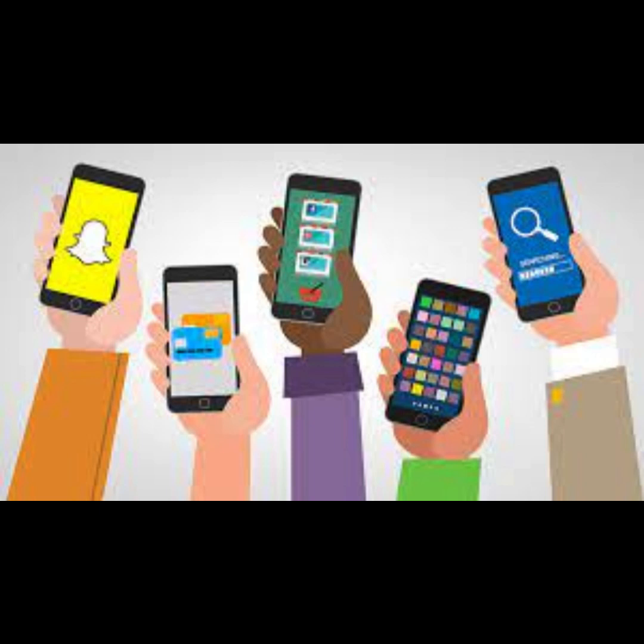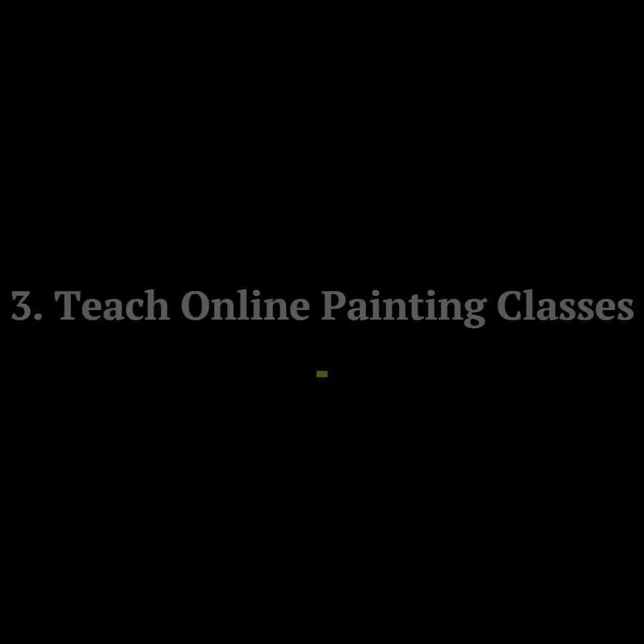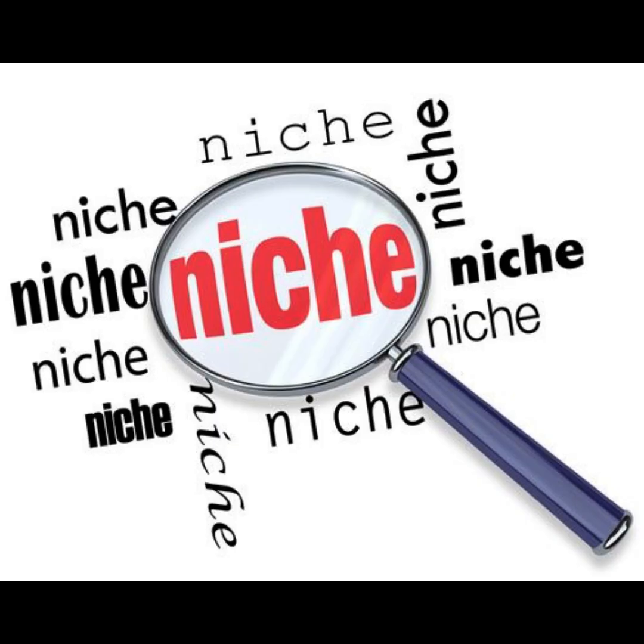Step 6: Market your products. Use social media, email marketing, and online advertising to promote your art prints and merchandise. Offer special promotions or bundles to attract customers. Idea 3: Teach online painting classes. Step 1: Define your niche. Identify your painting niche or style, whether it's watercolors, acrylics, oil painting, or specific subject matter like landscapes or portraits.